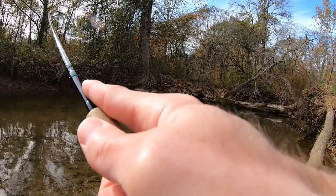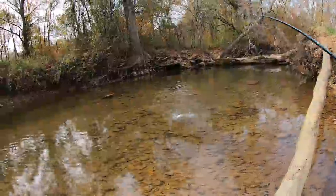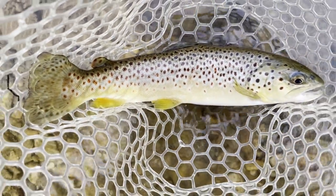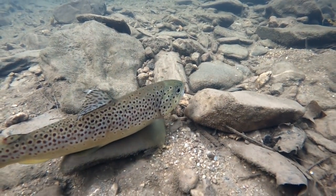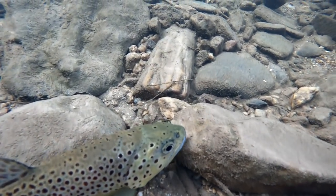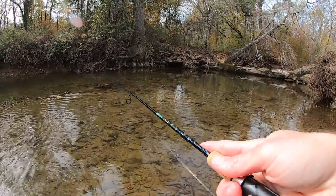Good fish! He smacked it as soon as the spinner hit the water. Yes! Oh, that's a good fish guys. Got us another high quality brown trout. Pretty good size.